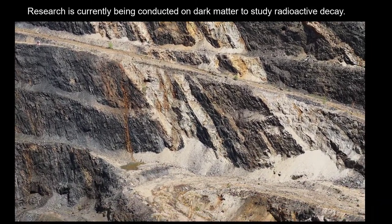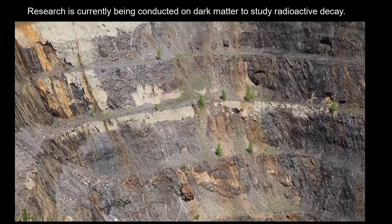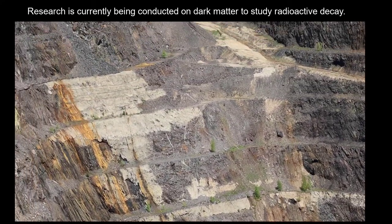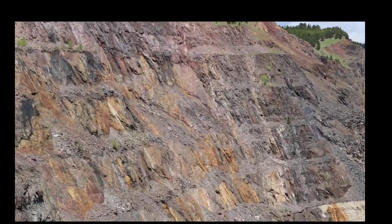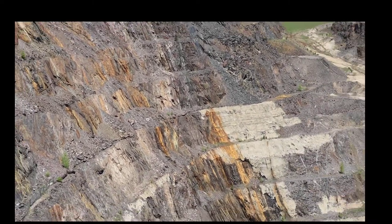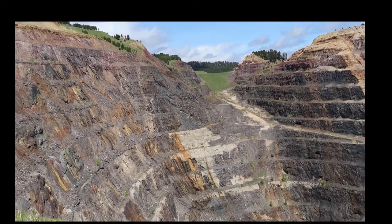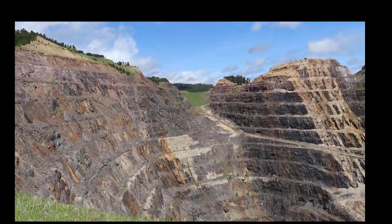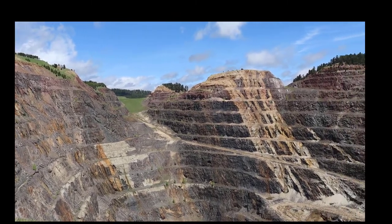So now the scientific research is happening subsurface in order to study radioactive decay called double beta decay — dark matter in short. They have a deep underground laboratory that uses two major tools called the LUX and MajoraNa in order to study the radioactive decay rates and the type of dark matter that exists underground.